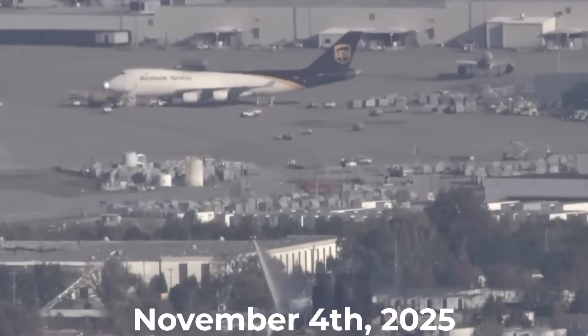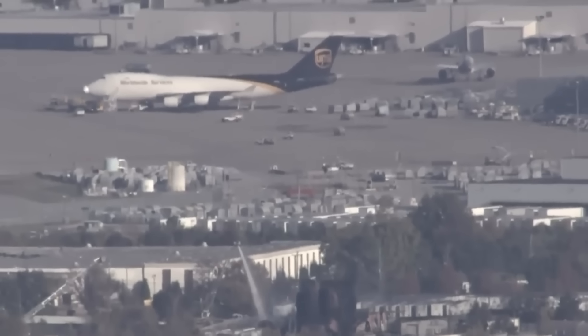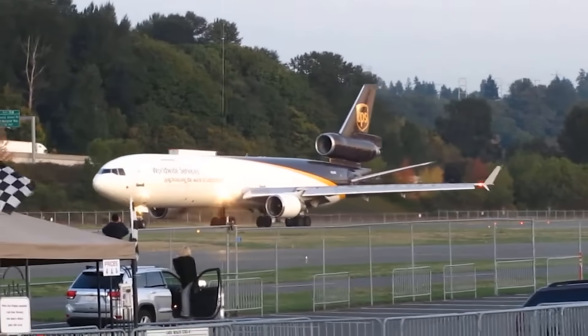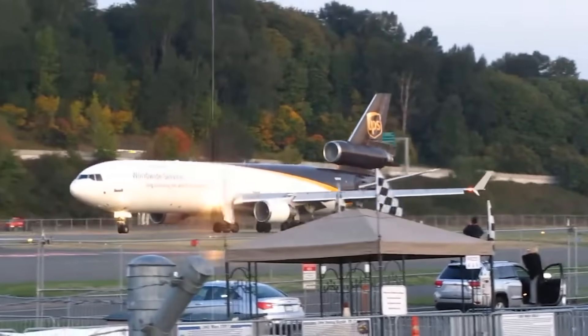November 4th, 2025. A calm evening in Louisville, Kentucky. A UPS MD-11 freighter, tail number November 259 Uniform Pop, lined up on runway 17 Right at the company's massive Worldport hub. Within seconds of rotation, something went horribly wrong.